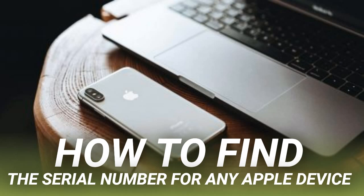You can view the serial number and other details of all your Apple products from the Apple ID website. This includes any Apple device that is currently signed into your account. Unfortunately, it doesn't include accessories like AirPods.